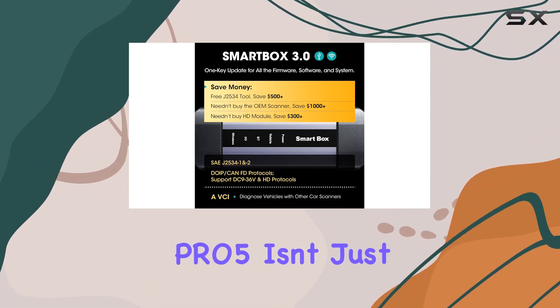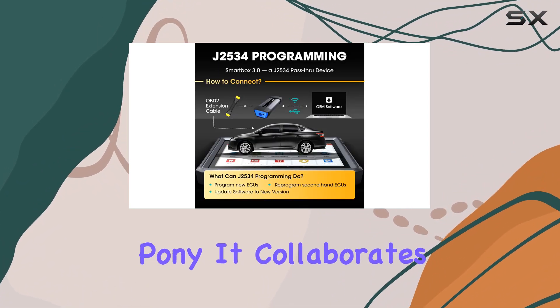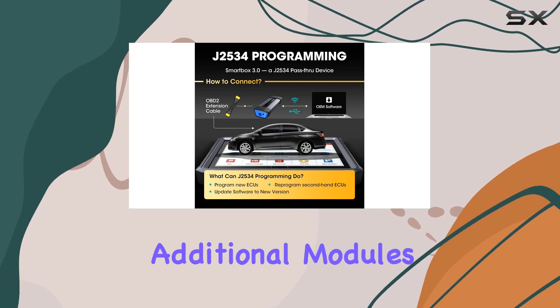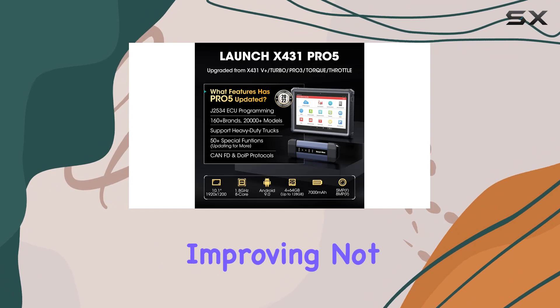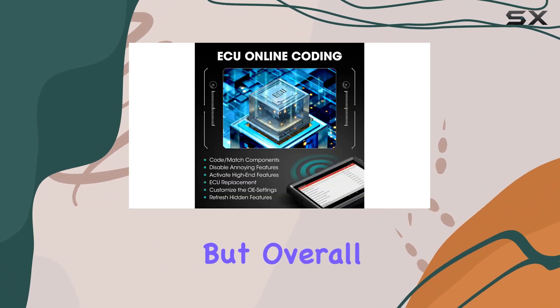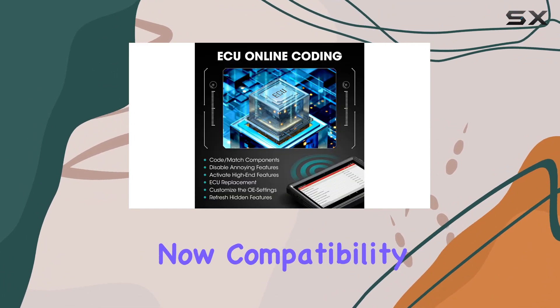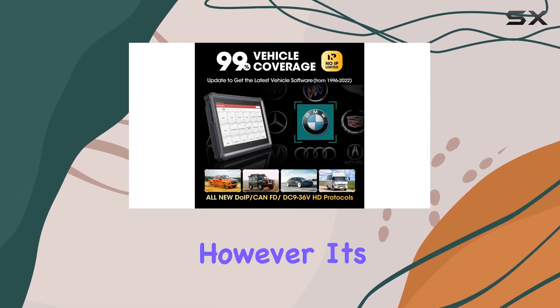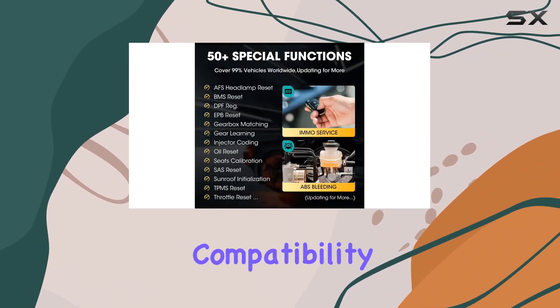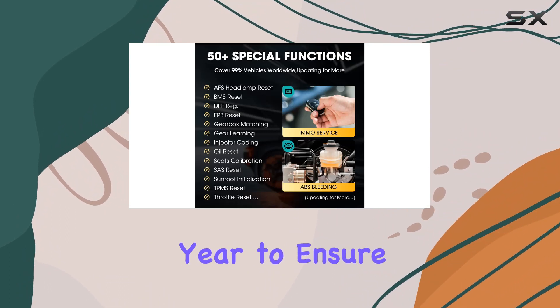The Pro 5 isn't just a one-trick pony — it collaborates seamlessly with additional modules, expanding its applications from ADAS to battery testing, improving not just diagnosis but overall business capabilities. Compatibility is key, and Launch has you covered; however, it's always wise to double-check compatibility with your specific car model and year to ensure seamless functionality.